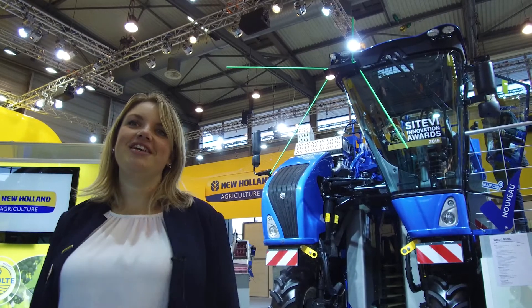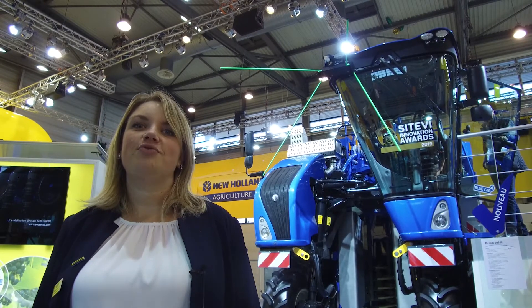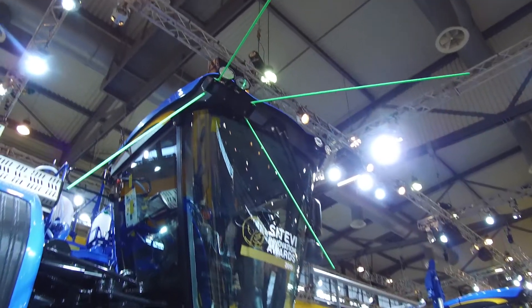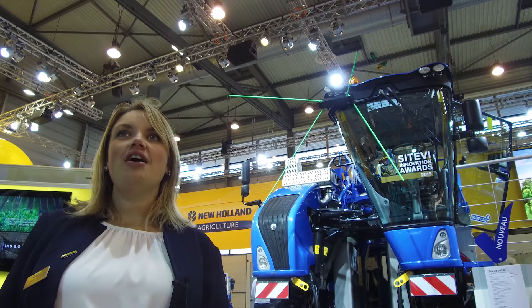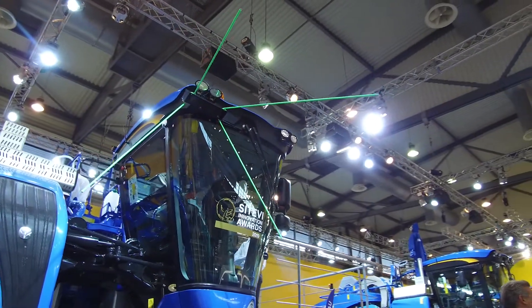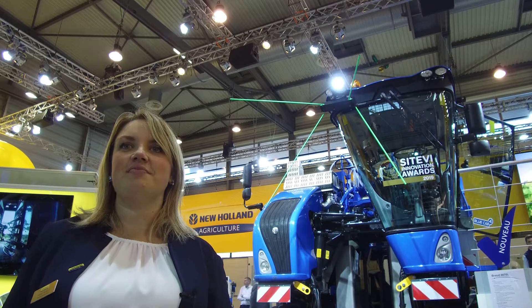Now let's talk about the Smart Steer technology, newly launched by New Holland on the L and M series. This technology uses a 3D camera to scan the row and guide the machine in the vineyard. As you can see, there is a camera on top of the cab, and with an assistant interface inside the Intelliview it helps the driver keep the machine centered on the row. Smart Steer gives more comfort to the driver, less stress, and keeps the machine centered at all times — working both day and night.